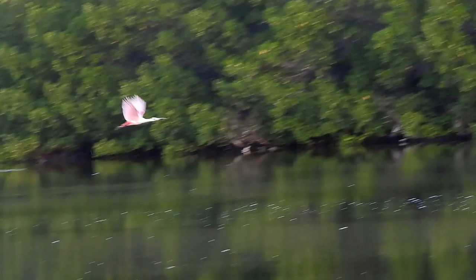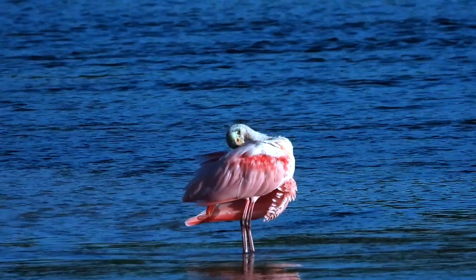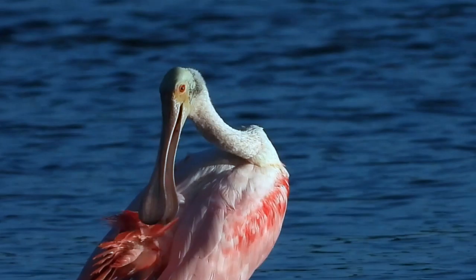The roseate spoonbill is an improbable bird. He's flamboyant at a distance with lush pink plumage spattered with reddish-orange patches and trim. But up close, flamboyant turns to bizarre because of his prehistoric-looking neck and head.